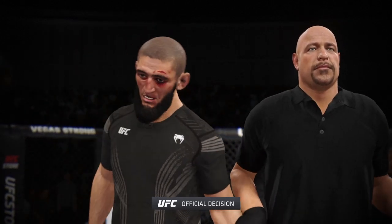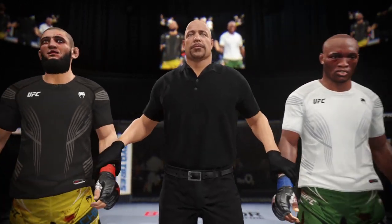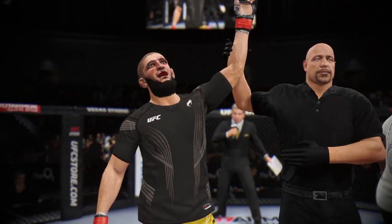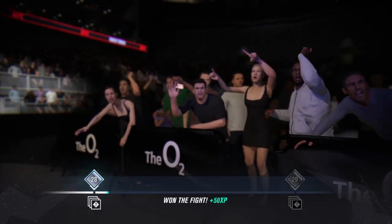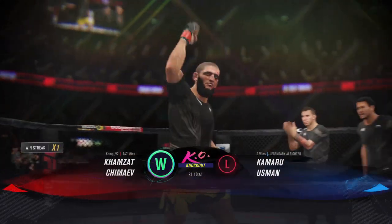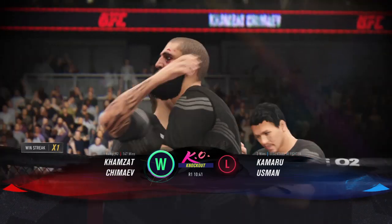Ladies and gentlemen, the referee has called a stop to this contest, declaring the winner by knockout. The celebration is on with him and his team, and rightfully so — a monumental result tonight. He spoke it into existence. He said over and over to anyone that would listen: 'I am going to knock this man out.' He did it in an even more impressive fashion than he ever could have imagined.